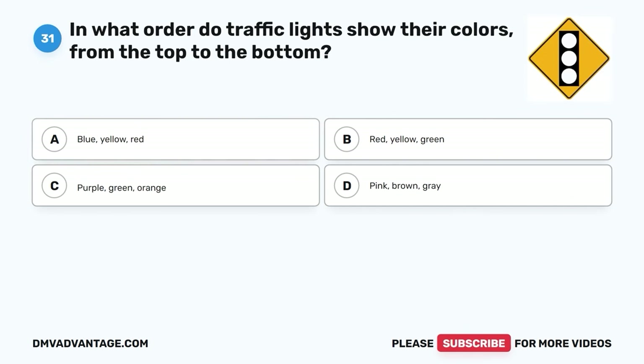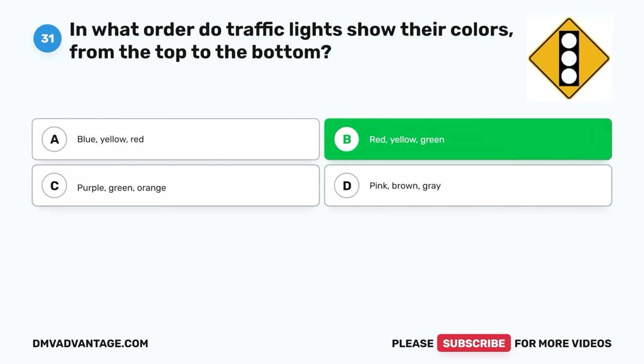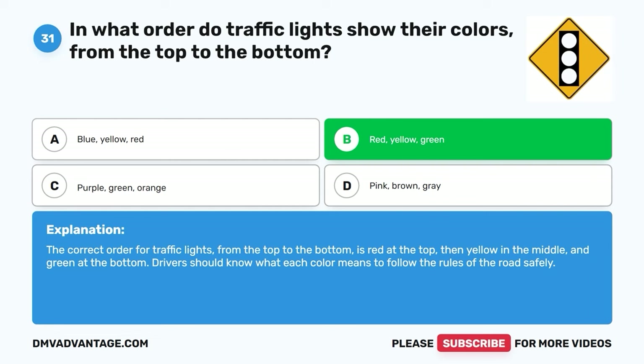Question thirty-one. In what order do traffic lights show their colors from top to bottom? A. Blue, yellow, red. B. Red, yellow, green. C. Purple, green, orange. D. Pink, brown, gray. The correct answer is B. Red, yellow, green. The correct order for traffic lights from top to bottom is red at the top, then yellow in the middle, and green at the bottom. Drivers should know what each color means to follow the rules of the road safely.